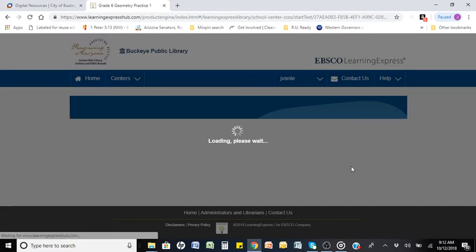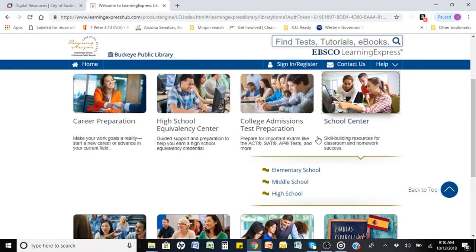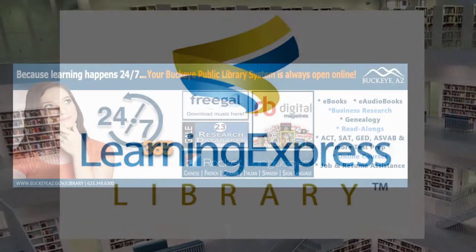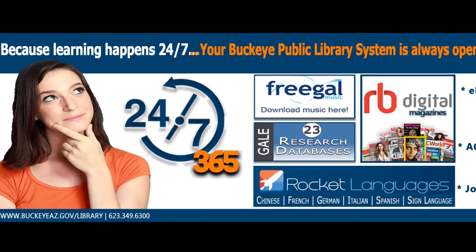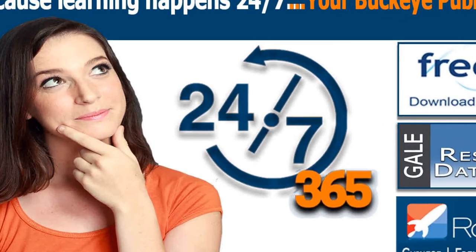And then you are off and running — it is that simple! If you are ready to give your students an additional resource to better their skills, help them learn, and not fall through the cracks, then check out the Learning Express Library at your 24/7 online digital library, because learning happens 24/7.